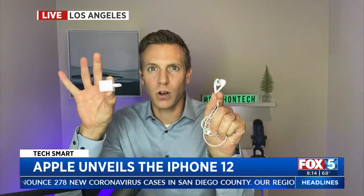Apple unveiled the new iPhone 12 models, and of course they have better cameras, they're faster, they also have 5G wireless. But a lot of folks are talking about what they no longer have, specifically in the box — Apple no longer including headphones or a power adapter.